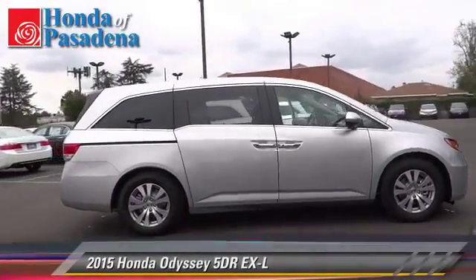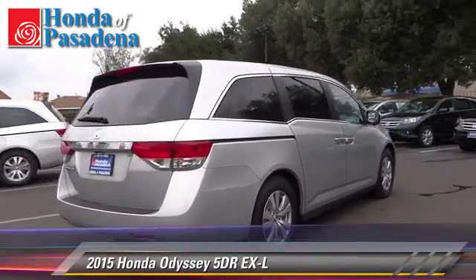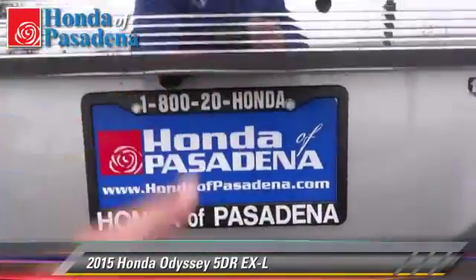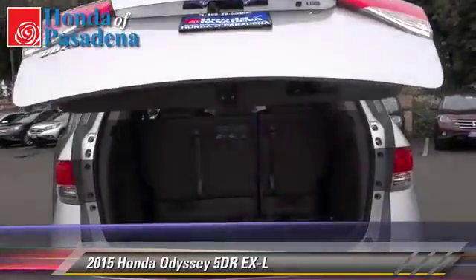The 2015 Honda Odyssey EX-L with an automatic transmission. This vehicle is well-equipped. This Honda features front-wheel drive, keyless entry, and tilt wheel.